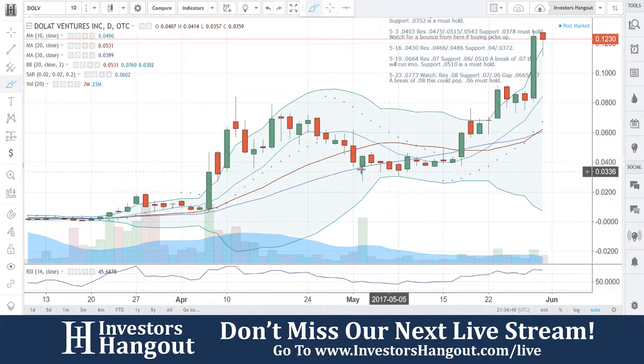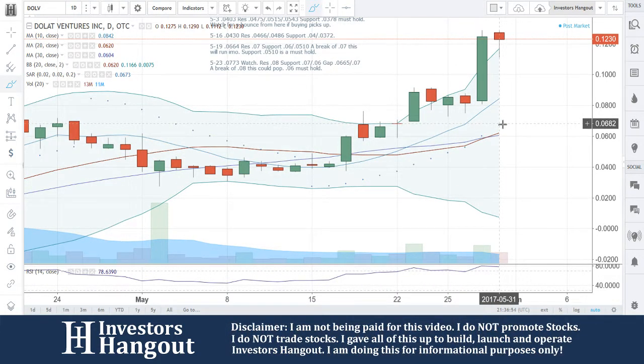I'm not talking the stock up or anything like that. What I'm doing is telling you guys the truth and how I see it personally. With that being said, we're going to have a little bit of support at that 0.6 coming down here.